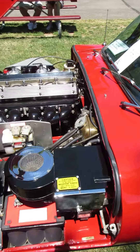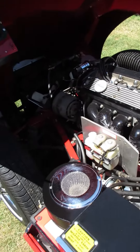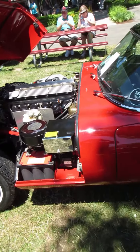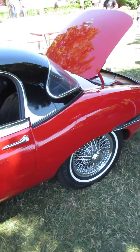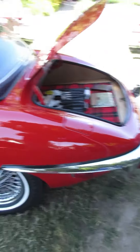This is a 1969 Jaguar E-Type. Enzo Ferrari said about this car when it first came out that this is the most gorgeous car ever built. This particular one has the removable hardtop, which is an incredibly rare feature.